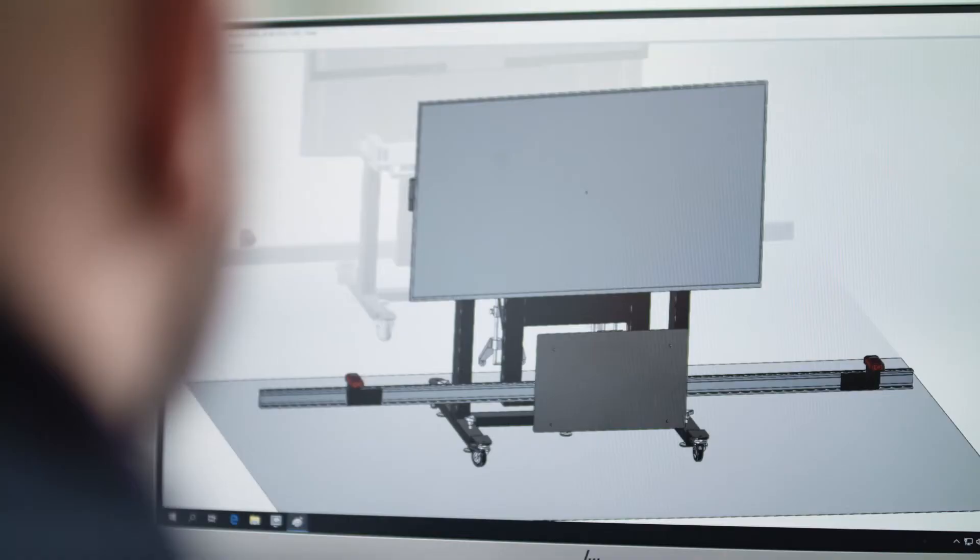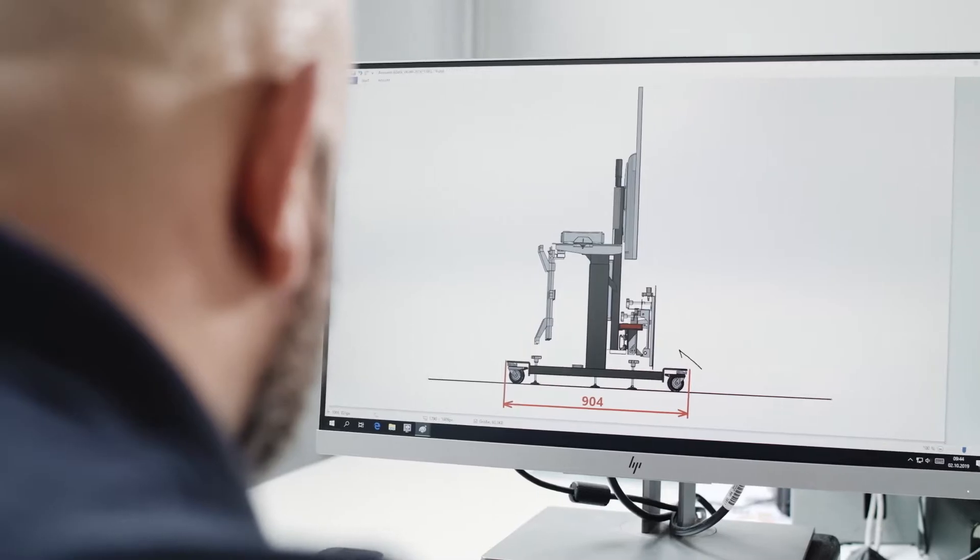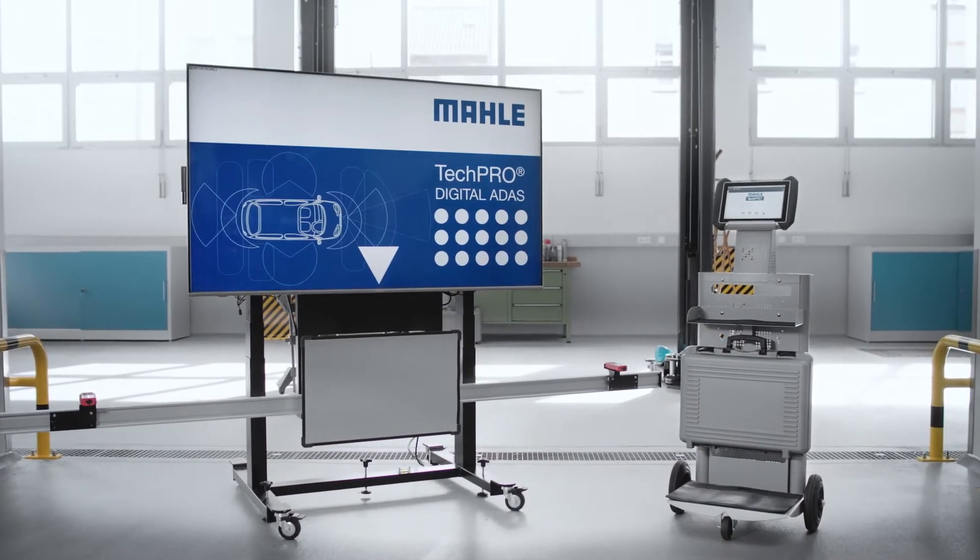To find a solution for the new standard, engineers from Mali Aftermarket created a new innovative system — the digital ADAS system.